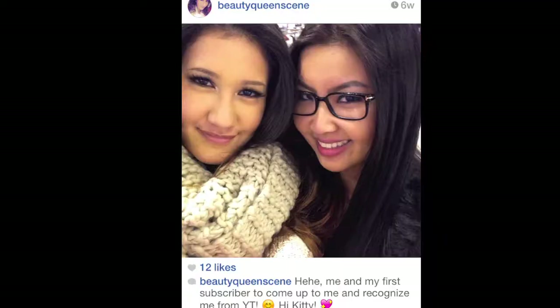Hey guys, it's me, Kat. I hope you're all doing well today. Really quickly before I start this video, I want to give a shout out to Kitty, who is the first subscriber I've ever met. I kind of thought that would never happen because, let's be honest, I'm kind of a nobody, but she recognized me and came up to speak to me, and it was totally nice. We took an Instagram picture and it was magical.